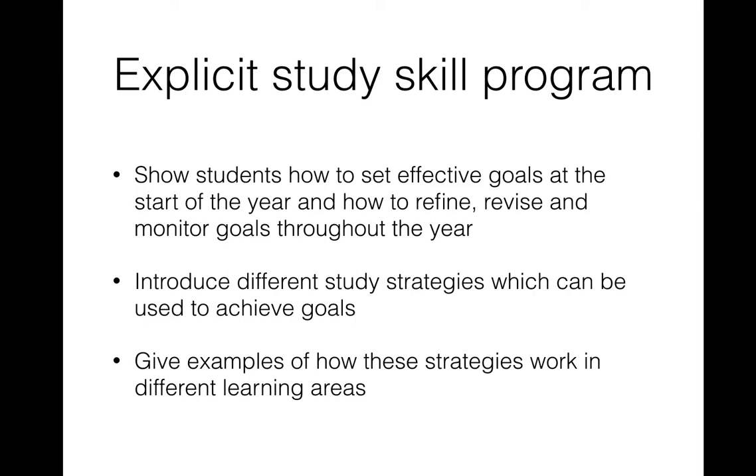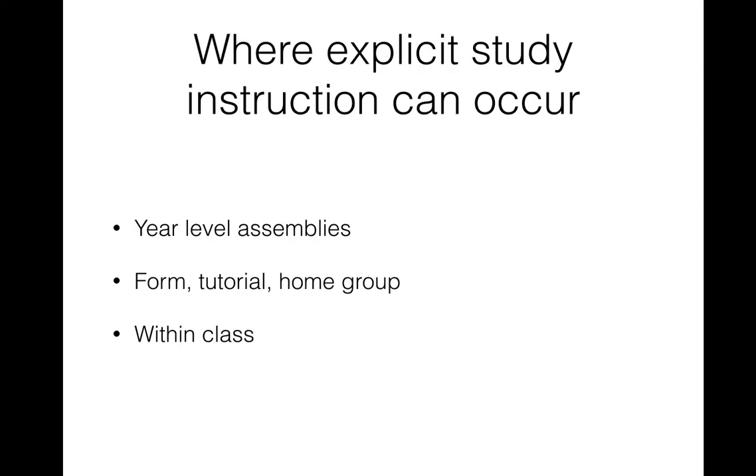Smashing VCE is the heart of an effective explicit study skills program because it can show kids how to set study goals, introduce them to different study strategies, and give kids examples about how these study strategies actually work. Since this whole book is set up just for VCE, it gives them highly specific strategies — unlike other study material kids come across which is not directly about VCE.